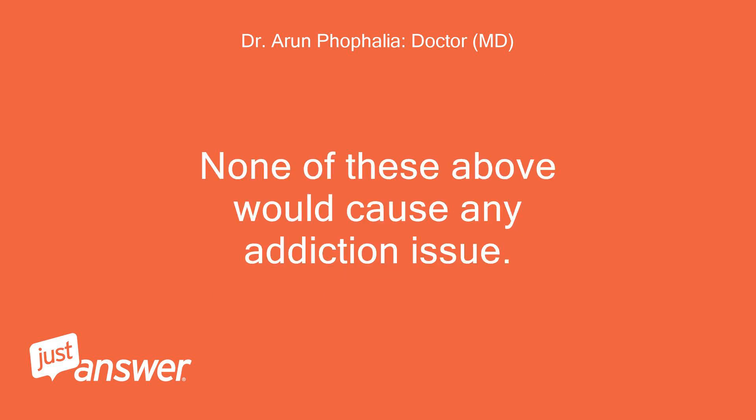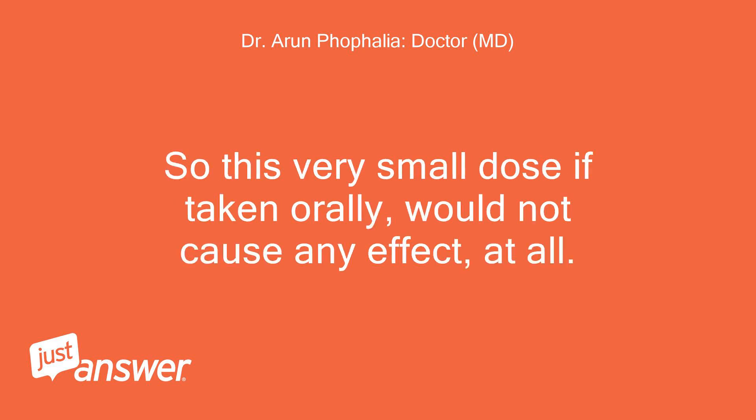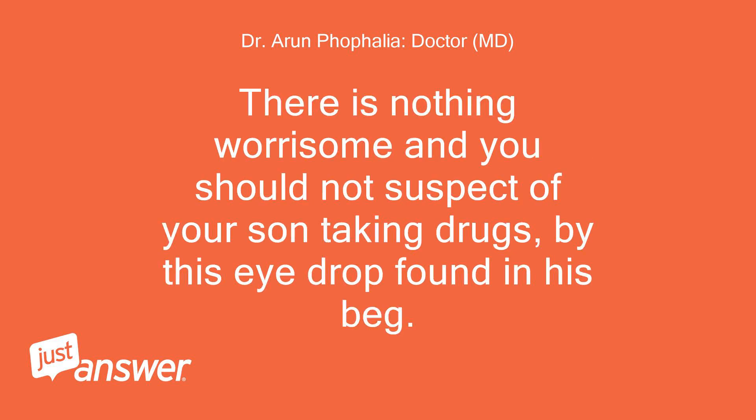None of these above would cause any addiction issue. These are also in very tiny amounts in cool eye drops. So this very small dose, if taken orally, would not cause any effect at all. There is nothing worrisome and you should not suspect your son of taking drugs based on this i-drop found in his bag.